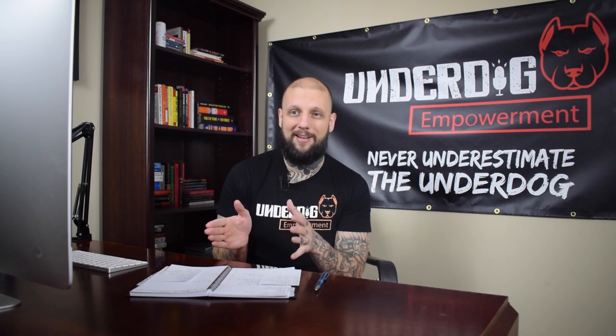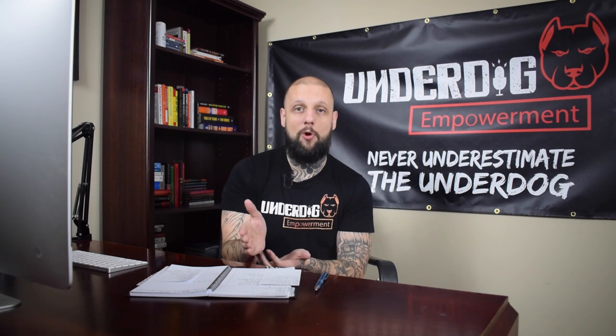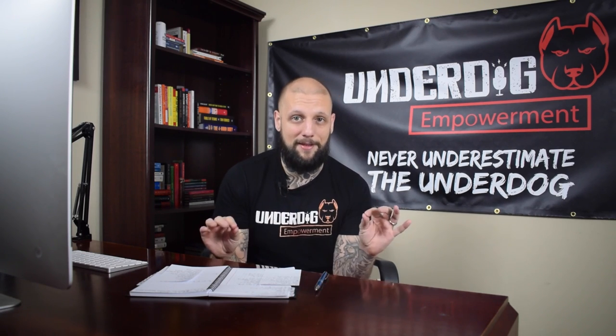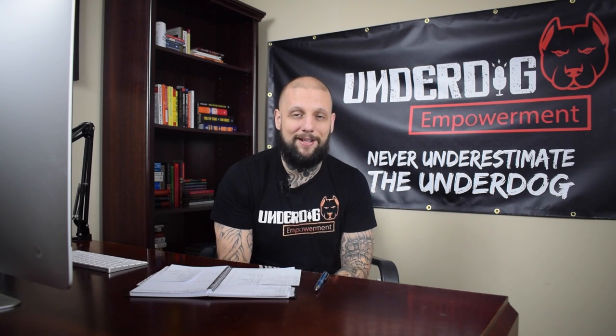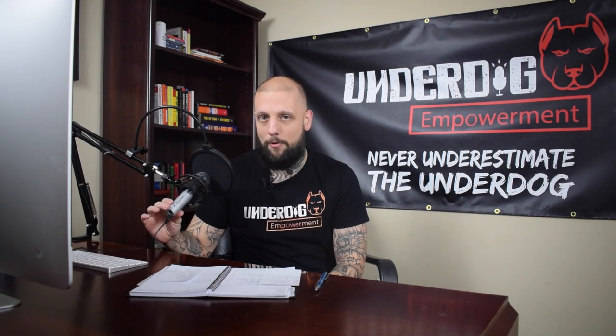I'm going to show you over the course of the next three videos, maybe more, exactly what you need to do to launch a top shelf podcast from absolutely nothing. So let's get straight into it. The first thing we're going to talk about is equipment. For equipment, I recommend this microphone. It's called the Audio Technica ATR 2100, and it's under $100.